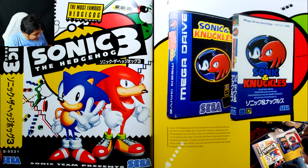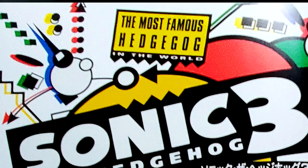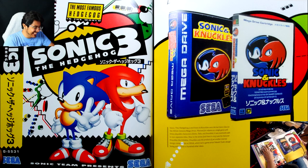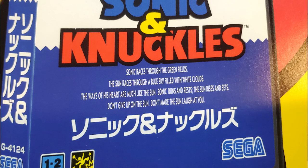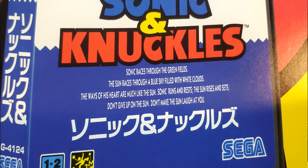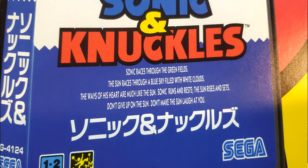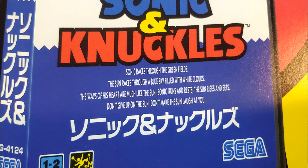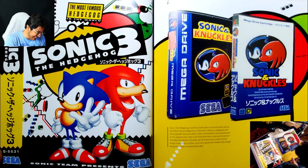This one doesn't have a quote on it — that's sad. But the Sonic and Knuckles one does: 'Sonic races through the green fields. The sun races through a blue sky filled with white clouds. The ways of his heart are much like the sun. Sonic runs and rests. The sun rises and sets. Don't give up on the sun. Don't make the sun laugh at you.'